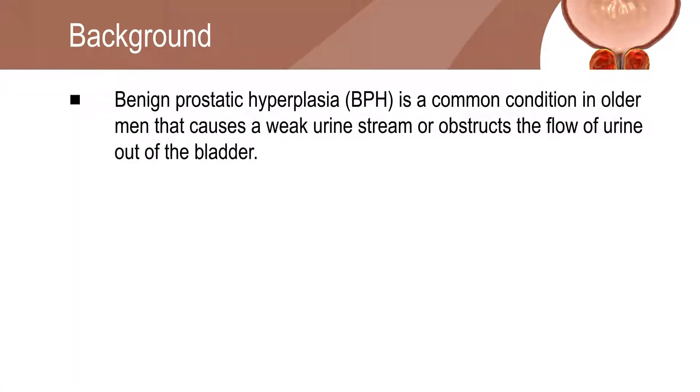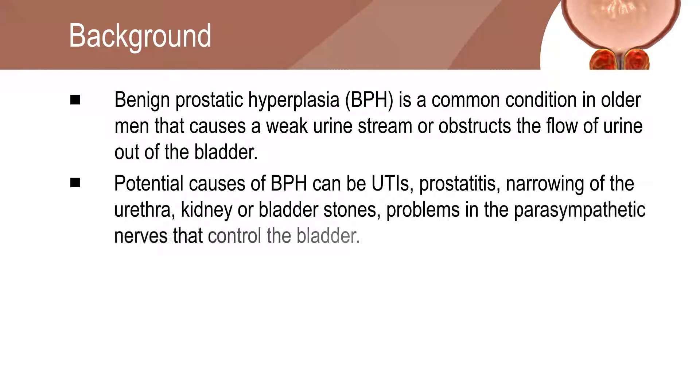Benign prostatic hyperplasia is one of the most common conditions in older men that causes a weak urine stream or obstructs the urine outflow. Urinary tract infections, prostatitis, and narrowing of the urethra are among the potential causes of urinary symptoms.